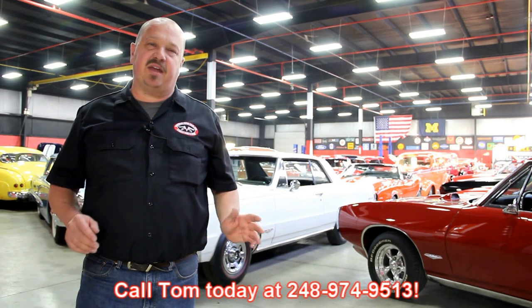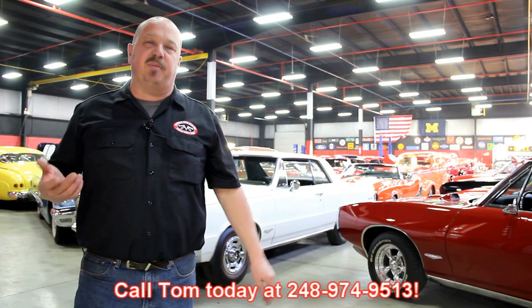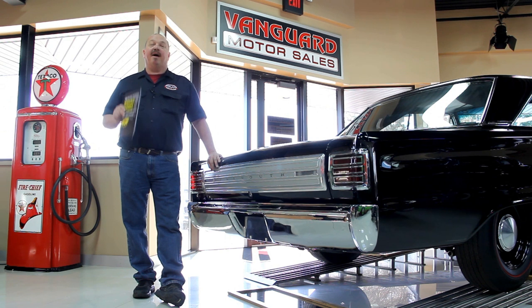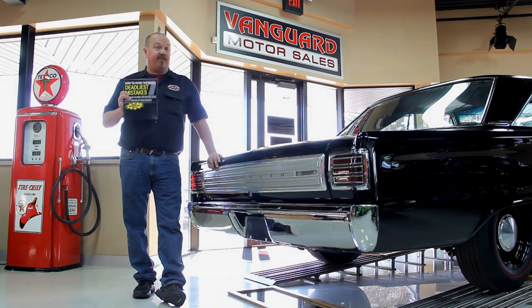We encourage you to come visit us here at Vanguard. If you're from out of town flying to Detroit Metro Airport, call Tom at 248-974-9513. We can send somebody down to the airport to pick you up — it's only about a 20-minute ride. We're right here in Plymouth, Michigan. After buying thousands of cars and talking to thousands of people, we've developed the seven deadliest mistakes to buying a muscle car online at ClassyCarBuyingSecrets.com. Go to our website and download it free.